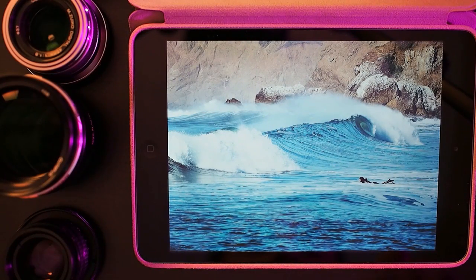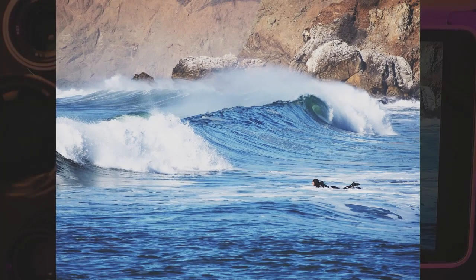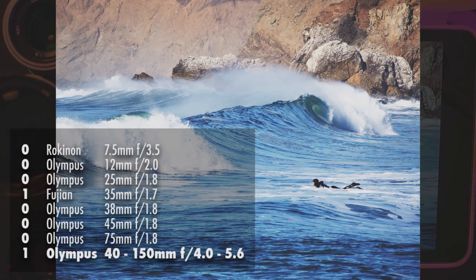This photo is of a surfer and a wave, shot at Rockaway Beach in Pacifica, California — a place I walk around and photograph all the time. This was shot with the Olympus 40-150mm zoom lens, the only zoom lens I have. Even though it's a very flexible zoom range, I don't end up using it that much because I like my primes so much. I really like the way the colors of the waves came out — this was taken right around the time Mavericks was going on, the big surf competition in the Bay Area.